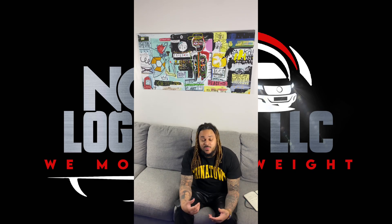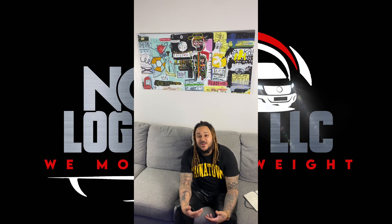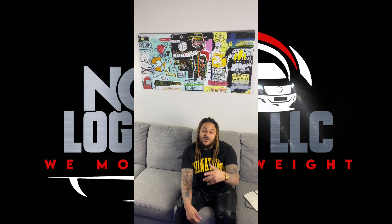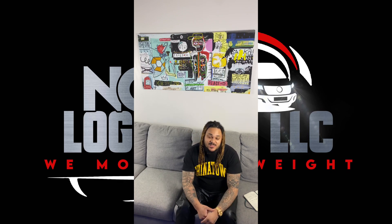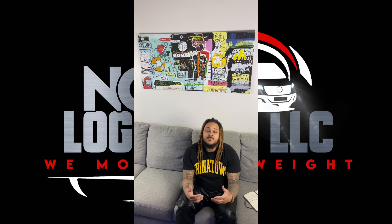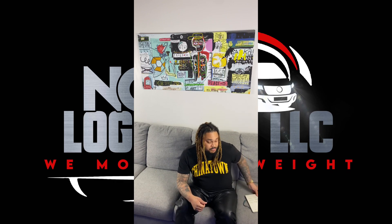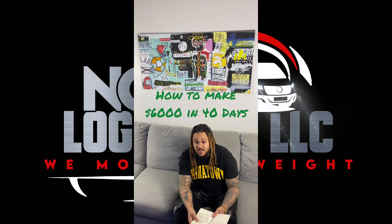Welcome back to my YouTube, this is Sprinter Van Don. Shout out to everybody for liking my last video — while you're at it, like this video and subscribe to my YouTube right now. We're gonna get into something real dope today: we're gonna talk about how to make money in your sprinter or cargo van — six thousand dollars in 40 days. Let's get into it.